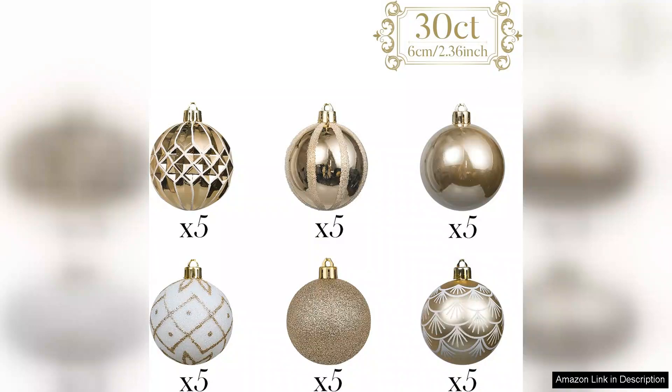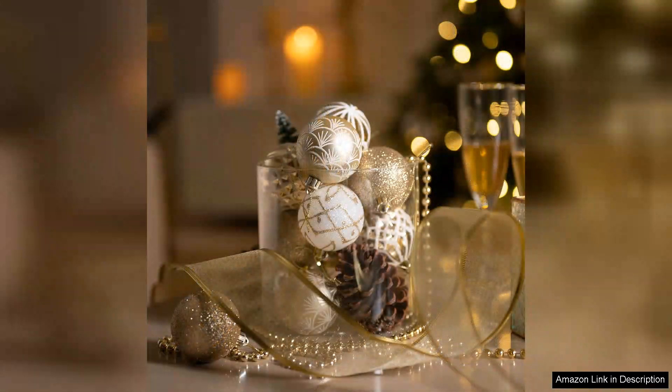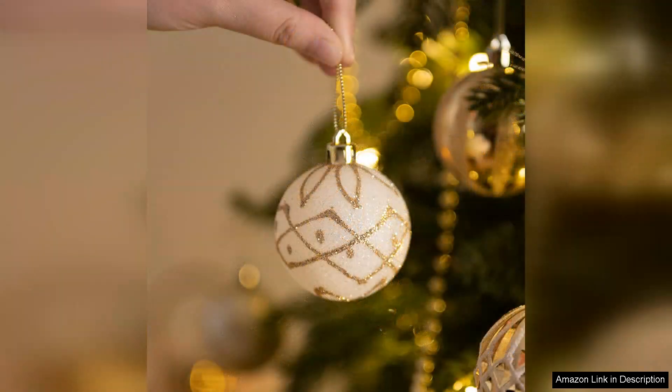The ornaments are lightweight yet sturdy, making them easy to hang and rearrange as needed. One of my favorite features is the versatility of these ornaments — they can be used not just on the tree, but also for wreaths, garlands, or even table centerpieces. The set's cohesive color scheme allows for seamless integration into various holiday themes, ensuring your decor remains stylish and unified.